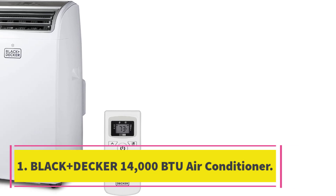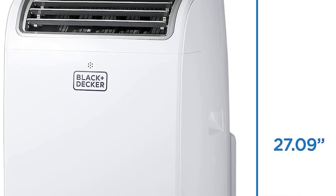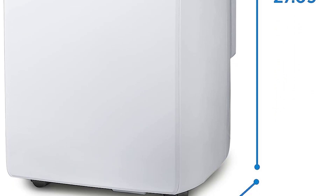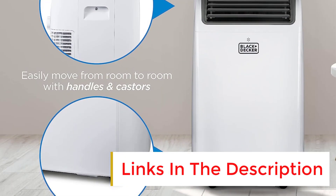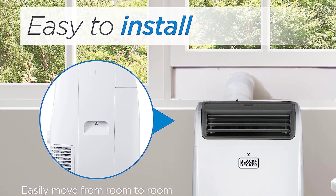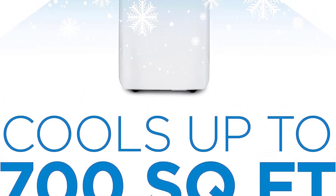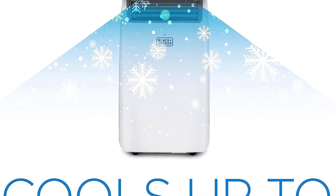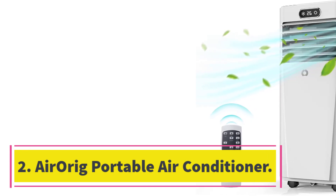Number one: Black+Decker 14,000 BTU portable air conditioner. The Black+Decker 14,000 BTU portable air conditioner is a 3-in-1 unit that includes a dehumidifier and fan. It has a convenient remote control and top-mounted control panel with LED display, and features a slide-out washable filter, auto water evaporation, and 24-hour timer. It also includes an easy-to-install window kit and is easy to move from room to room with its casters and side handles.